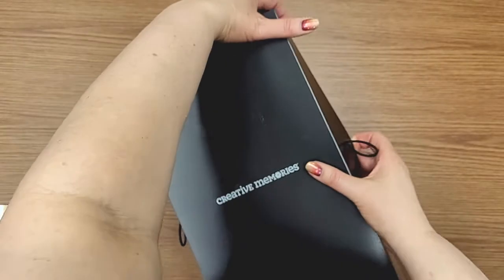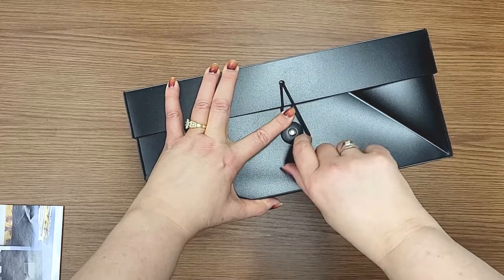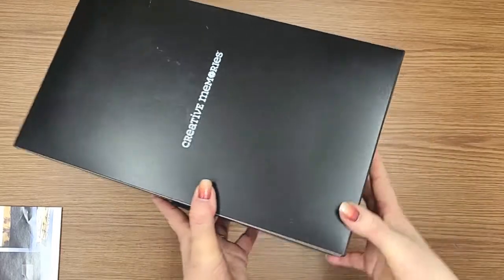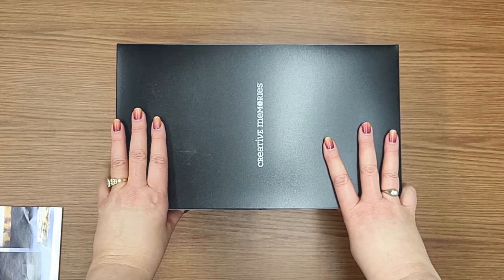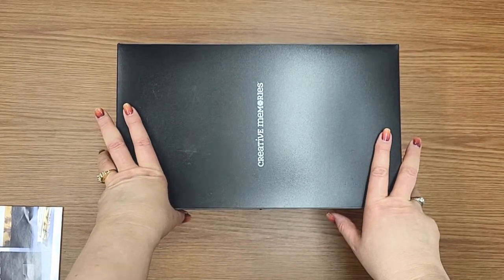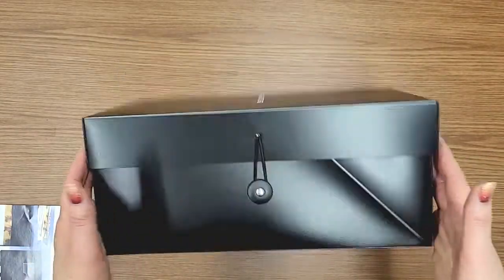You put the lid on, and you have these elastic tab loops to hold it nicely in place. So if I drop this, everything's not going to fall out of it. And believe me, I've dropped these things. I had a friend who did everything in shoe boxes and had them at the top of her closet. One time the closet shelf broke, everything went everywhere, and all of her organization was gone. That is another reason I really love that this is a box that stays together.